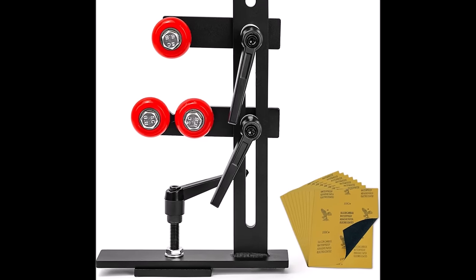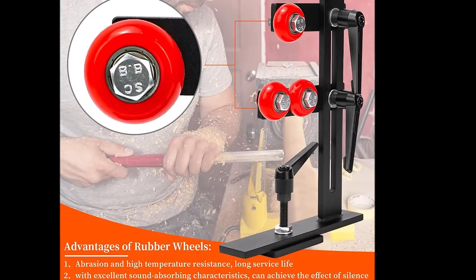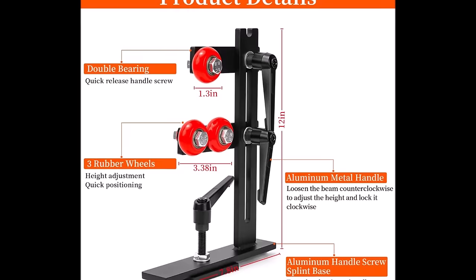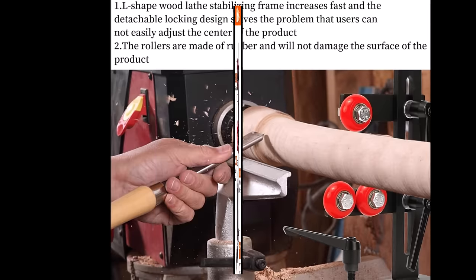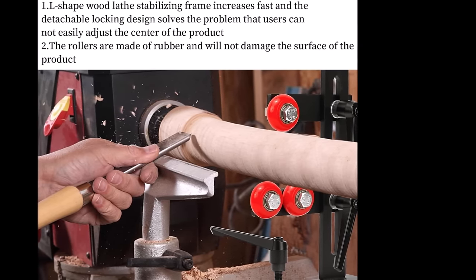Number 1. The Jazzer L-Shape Woodworking SteadyRest, priced at $69.99, is a game-changer for woodworking enthusiasts. Its stable structure, featuring three fully adjustable wheels, accommodates various positions and spindle diameters, with a minimum requirement of just a half-inch. Crafted from high-hardness cast iron, it promises a long service life, minimizing vibrations during operation and withstanding extended work hours.